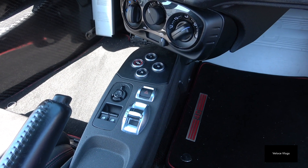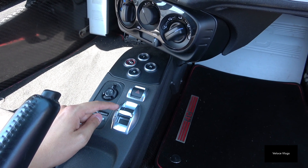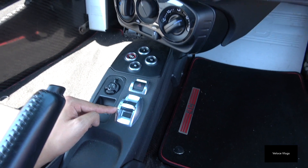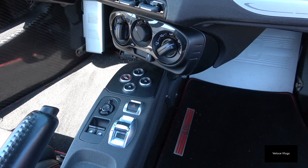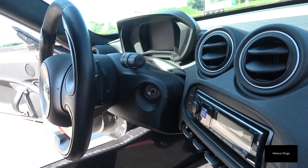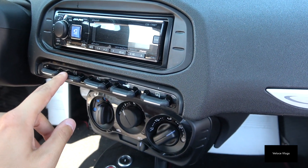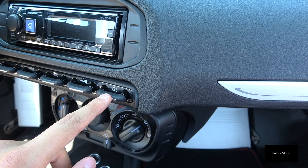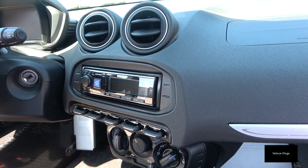The interior is pretty basic. In here you have your controls for the windows and mirrors, and this is the famous Alfa Romeo DNA button, which stands for Dynamic, Neutral, and All-weather. It controls the car's characteristics mainly when it comes to throttle response. There are also hazard lights, transmission controls, and flippers mounted at the back of the steering wheel. Down here there's the AC, fog light switch, heated side mirror button, and the radio. Pretty basic — not a whole lot to see here in the interior.